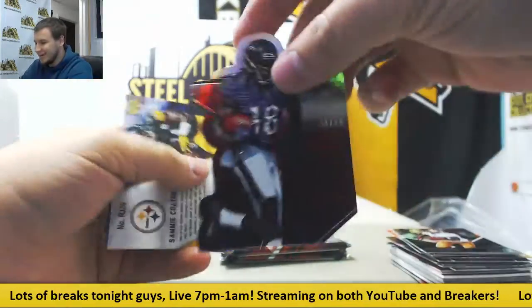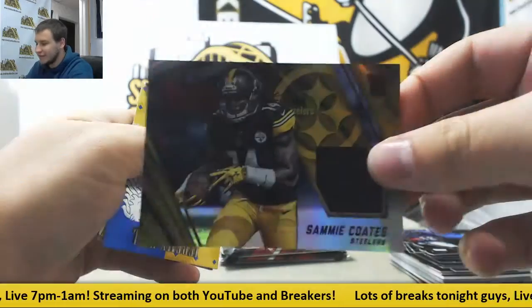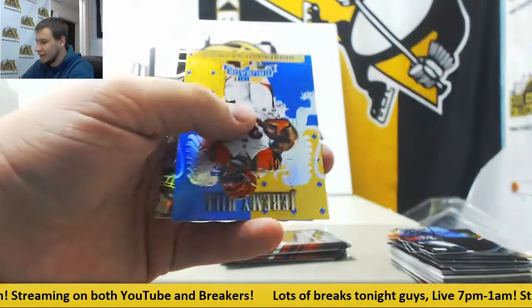Die cut to 99, Brashad Perriman. Got a Jersey Relic to 99 as well — a little Sammy Coates for the Steelers, 99 of 99.